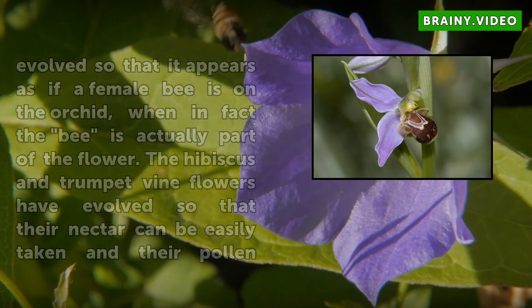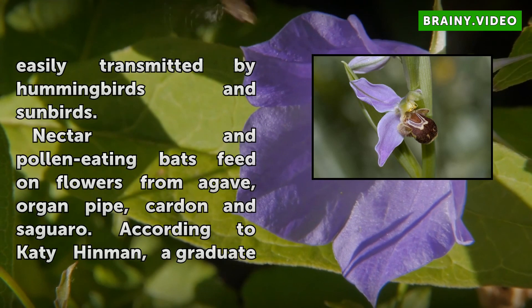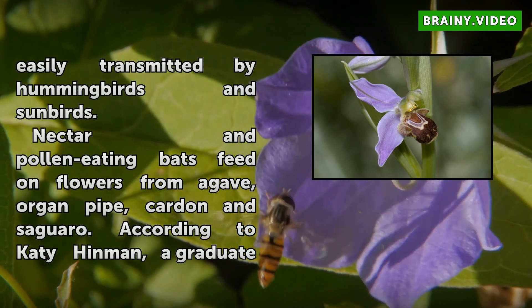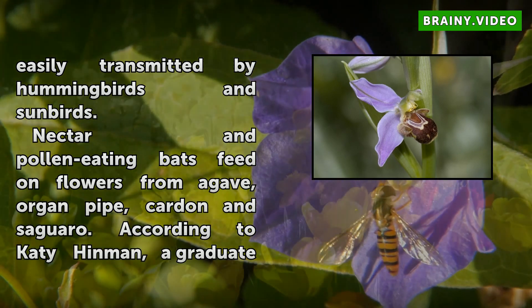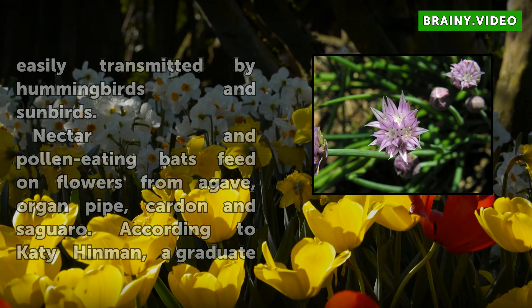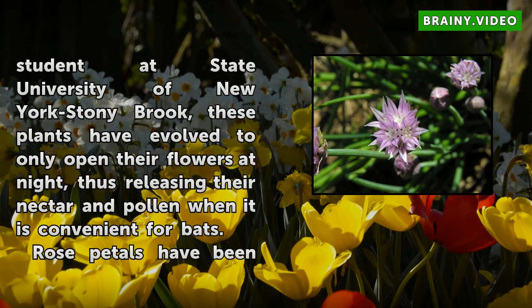Nectar and pollen-eating bats feed on flowers from agave, organ pipe, cardon, and saguaro. According to Katie Hinman, a graduate student at State University of New York's Stony Brook, these plants have evolved to only open their flowers at night, thus releasing their nectar and pollen when it is convenient for bats.